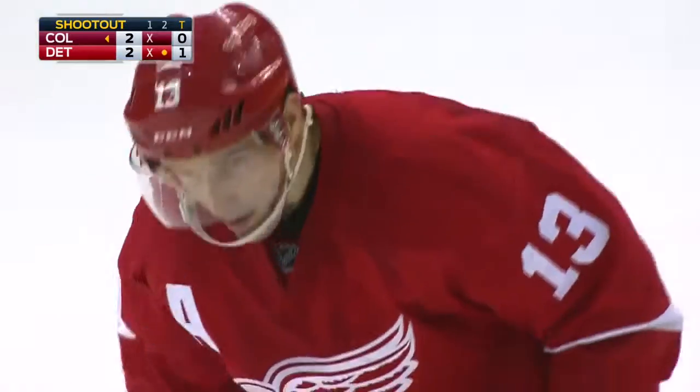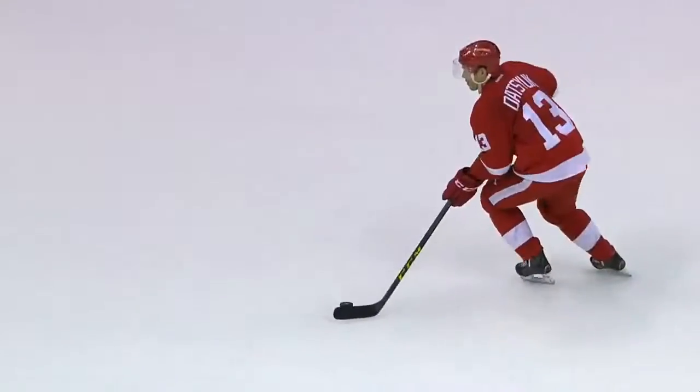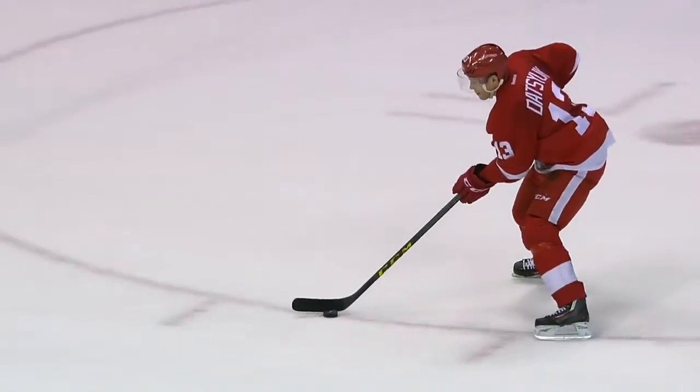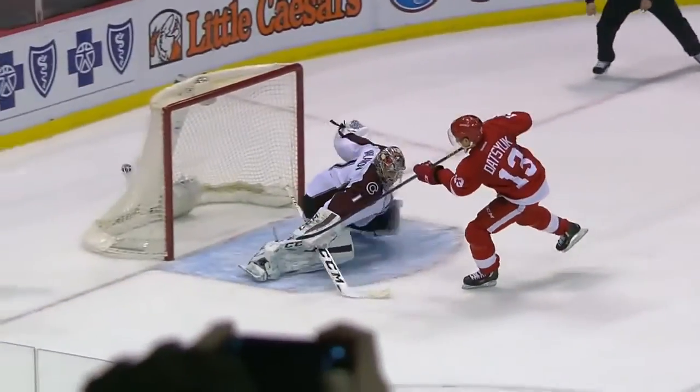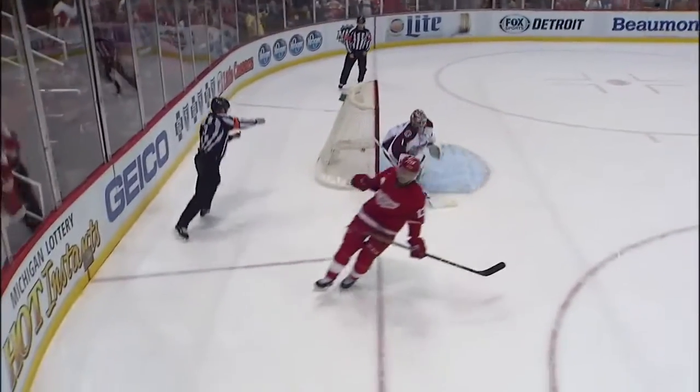Yup, sure did. Quick hands! He scored the goal going to the backhand with a quick movement to his right. And here he scores the goal with a quick movement to his left, which is harder to do — going to your forehand and faking the goaltender out.